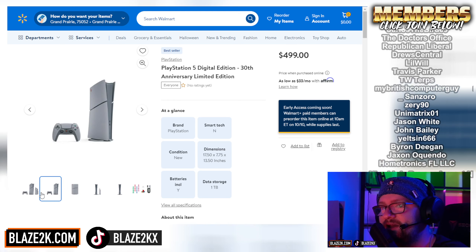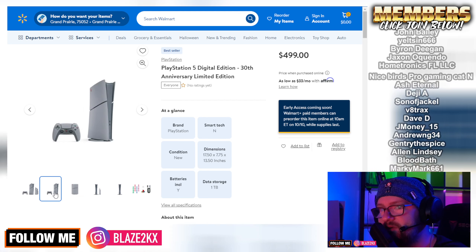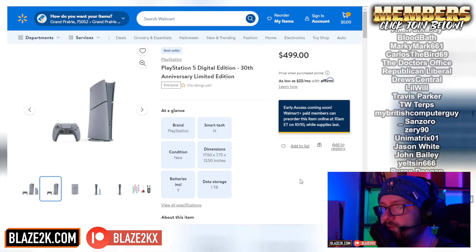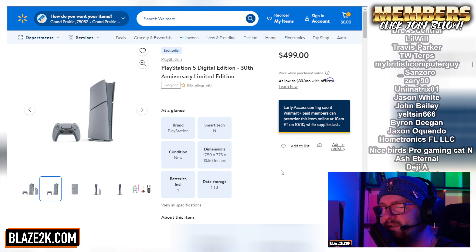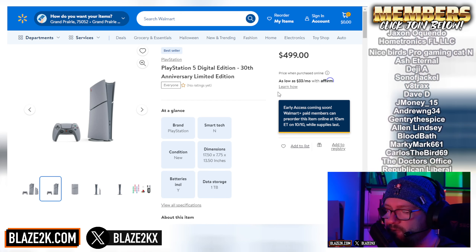If you have a lot of nostalgia for PS1 and you're wanting to cop a PS1-themed PS5, then this is the one to go for — 10 a.m. Eastern time tomorrow. We're going to be starting our stream maybe around 7 or 8. So stay tuned, subscribe, and click the bell icon to be notified when that goes live.